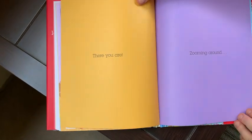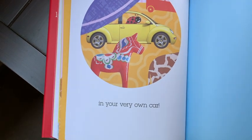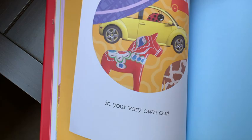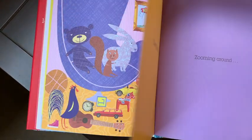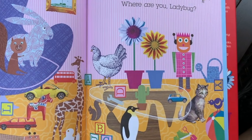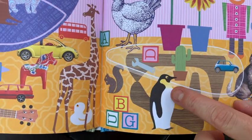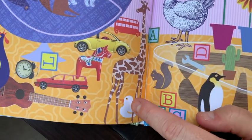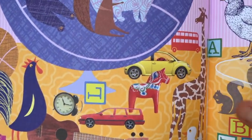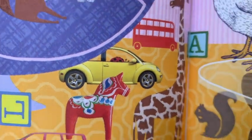There you are — zooming around in your very own car! Oh, she's in that yellow car. Let's go back to that picture because I had trouble seeing her. Let's see if we can find that yellow car with Ladybug inside. There's a car, but it's not yellow. And there's a car — not yellow either. There's the yellow car! There's Ladybug! We found her.